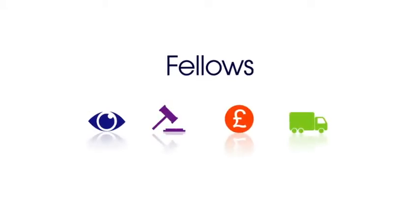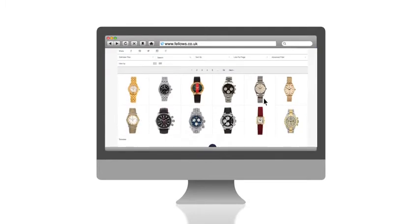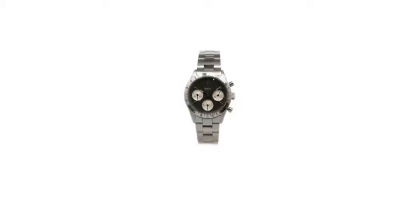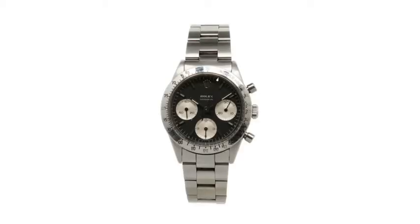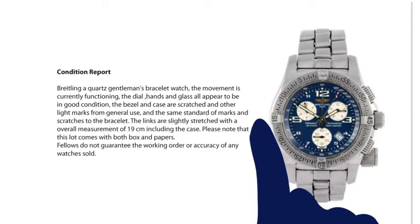In this video we'd like to tell you about the ways that you can easily browse, bid and pay for your auction lots at Fellowes. The easiest way to view the auction catalogue is on the Fellowes website. Each auction has comprehensive information regarding the lots for sale and there are multiple images of each item for you to view, including images of some items which can be rotated through 360 degrees, allowing you to view the items from every angle. There are also detailed condition reports for each item.